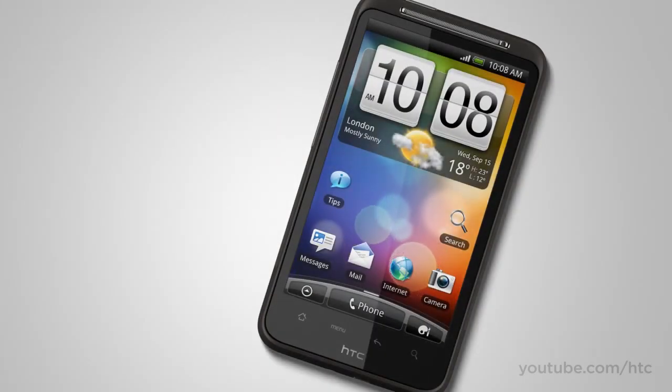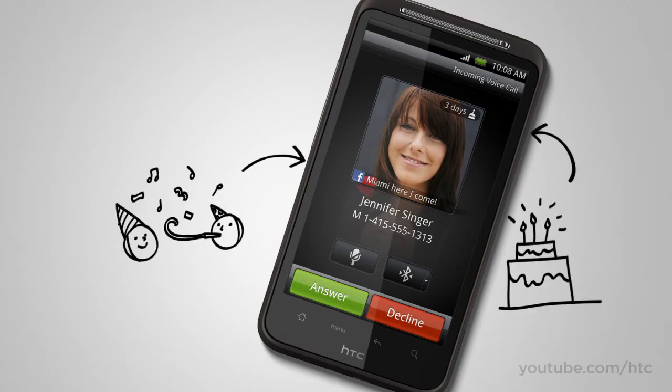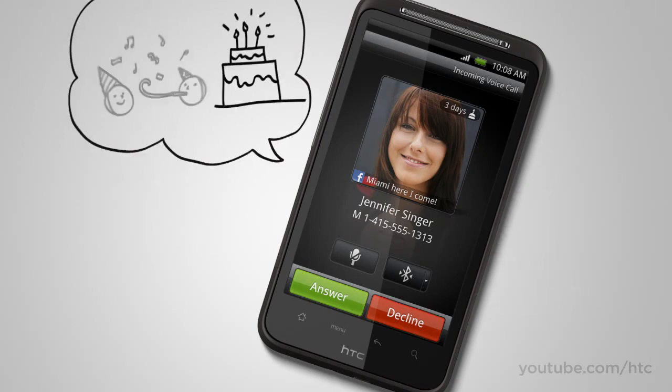We're all familiar with caller ID, but we've added a little something extra. Now when you look to see who's calling, you get to see their latest social status update, or that they have a birthday coming up — so the conversation starts before you say hello.